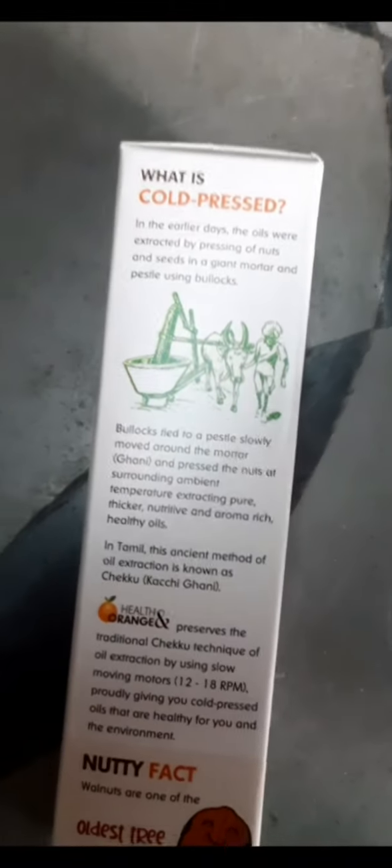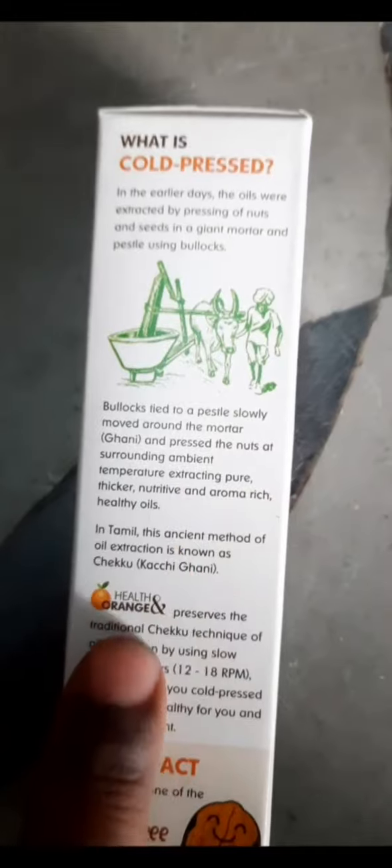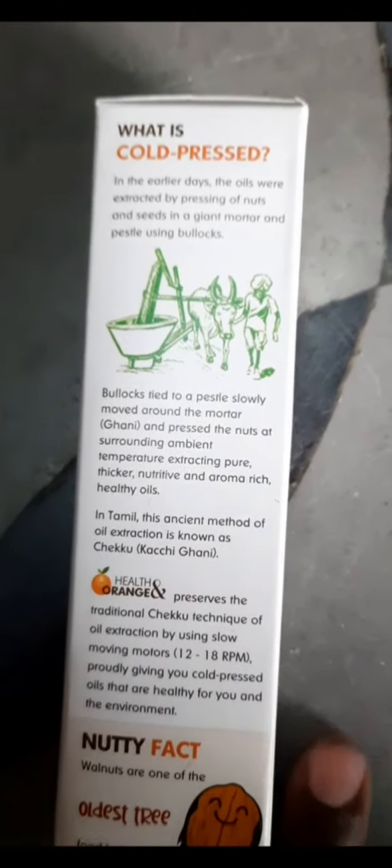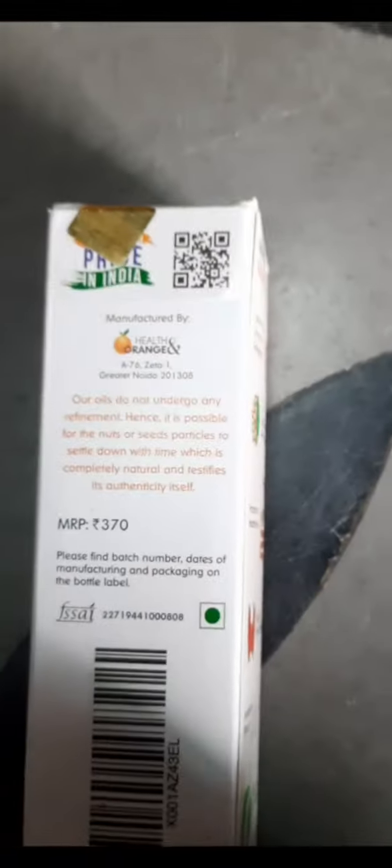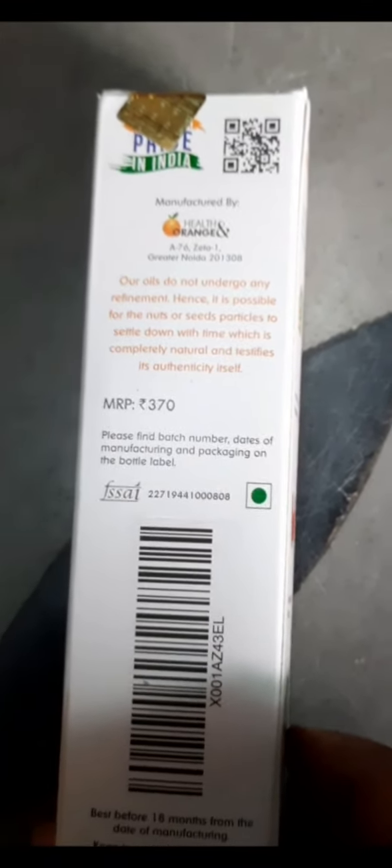This is a cold pressed oil. In earlier times, they used to press walnuts with a cow — you can see an image of that on the packaging. This cold pressed walnut oil uses zero heat and solvents for extraction. You may ask: what is meant by cold pressed oil?